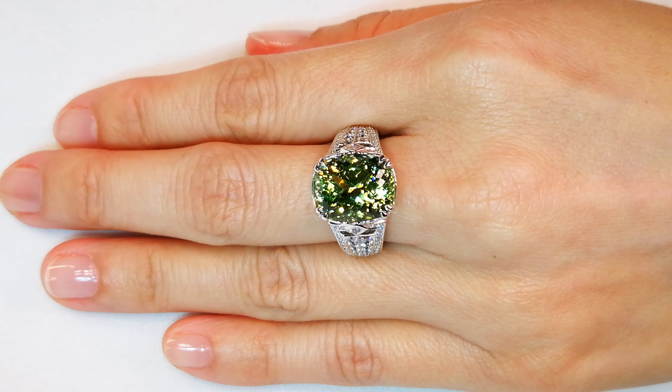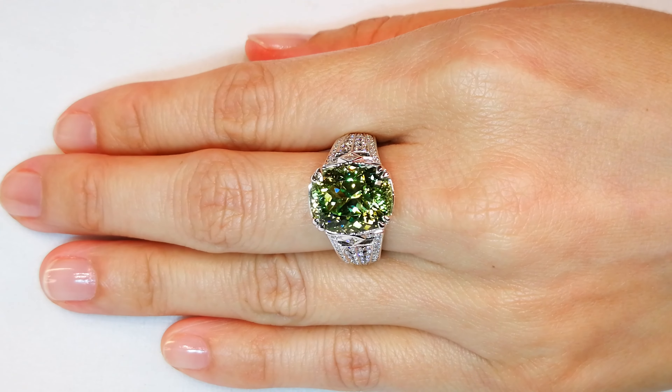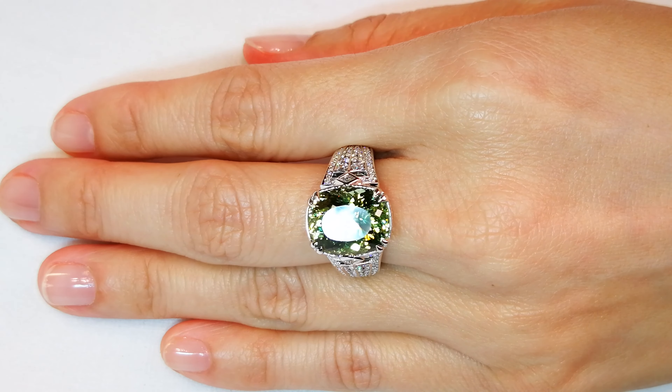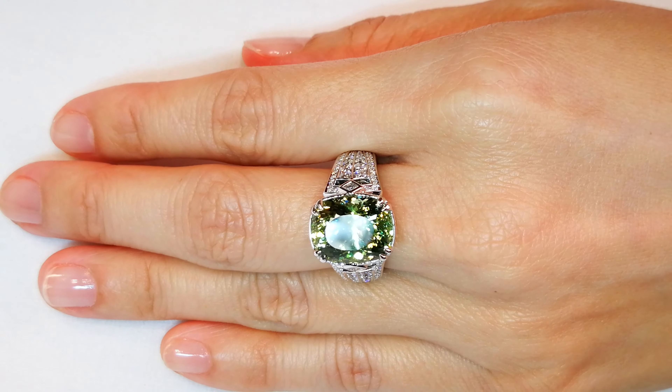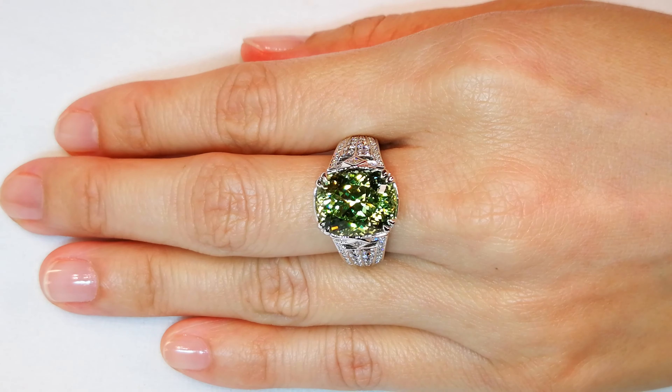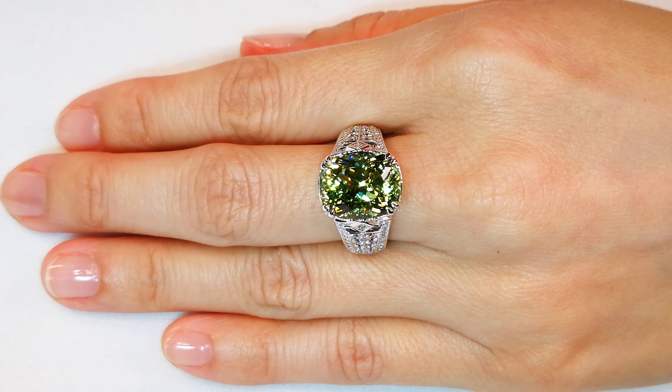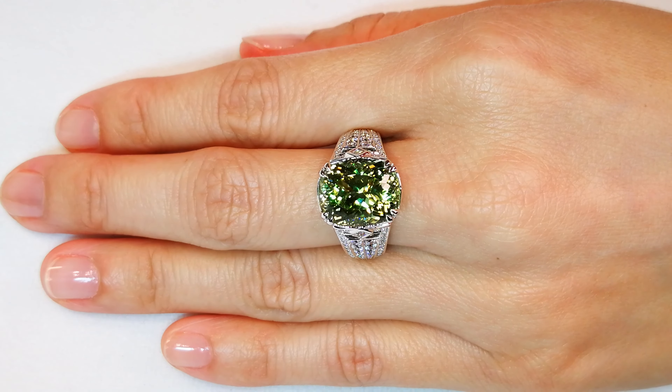This is an unheated, natural Paraiba. The stone is flawless, 7.75 carats, a perfect precision cap Florence cut. You've got well over a carat of deep flawless diamonds, but that gem is a sparkler. It pops. It's electric. It's vibrant. It will blow your mind. If you like brilliance and fire and intensity, it doesn't get better than this.